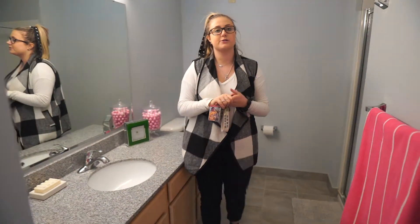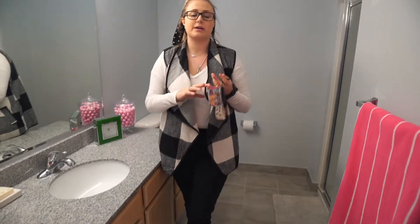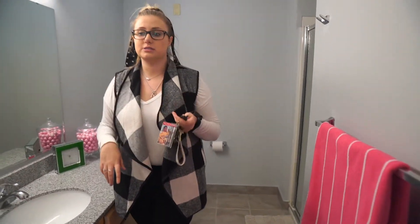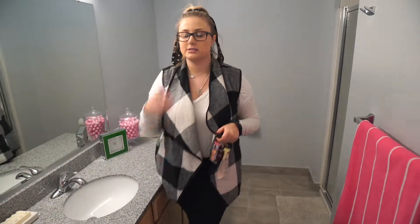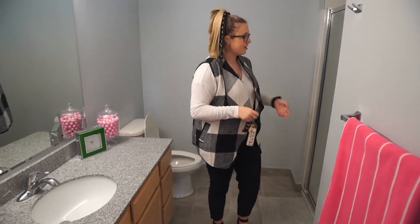In your rent, all of your utilities are included — we take care of your Wi-Fi, cable, waste disposal, and water. The only thing you have to worry about is electricity, which is split amongst your roommates. This light switch is on a timer, and since your bathroom is kind of tucked back here, if you ever forget about it it's not a huge deal — it eventually shuts itself off.